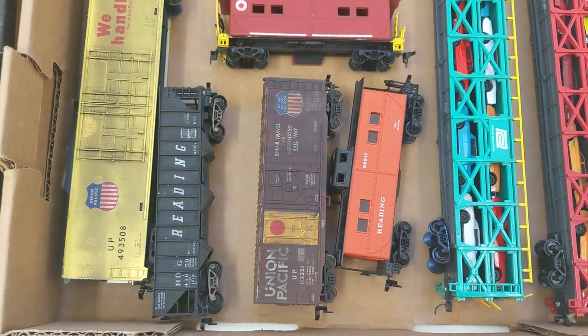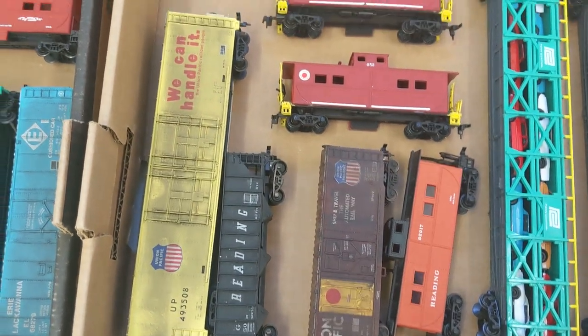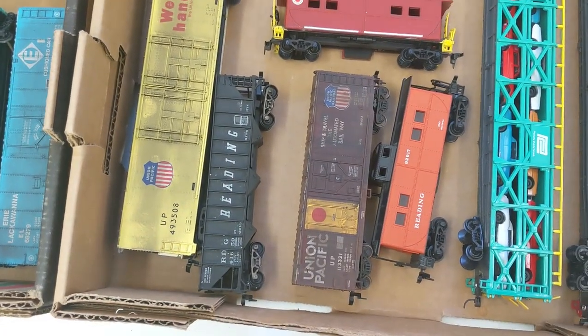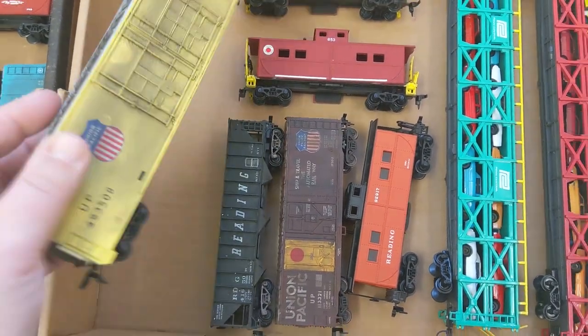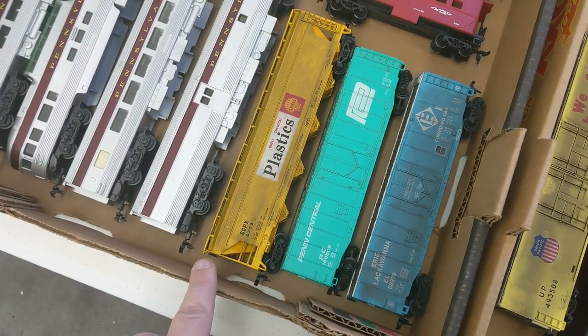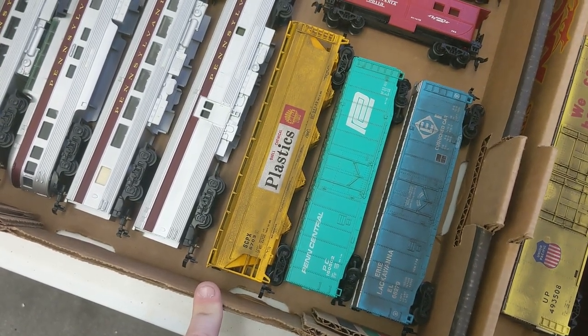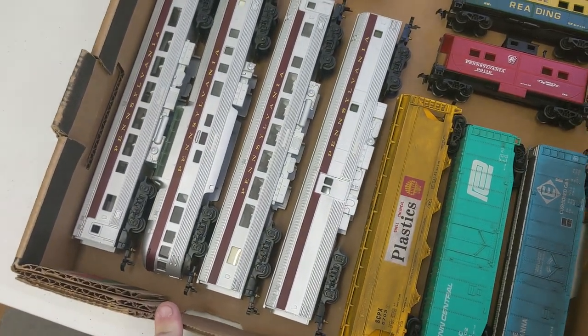A weathered Union Pacific boxcar, Reading Hopper. We got another weathered Union Pacific. Did I mention this guy weathers stuff? The weathering is beautiful. We got more weathered items — Erie Lackawanna, Penn Central, plastics, Shell. And then we got four Pennsylvania passenger cars.